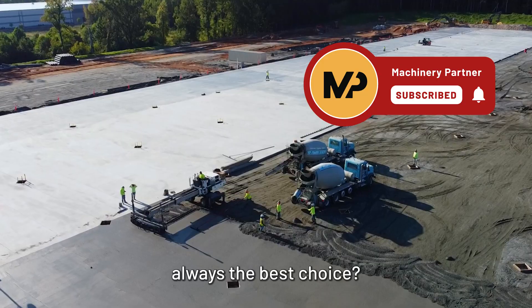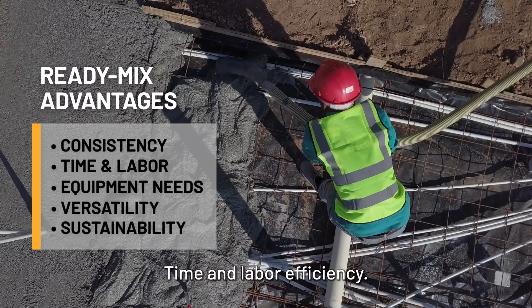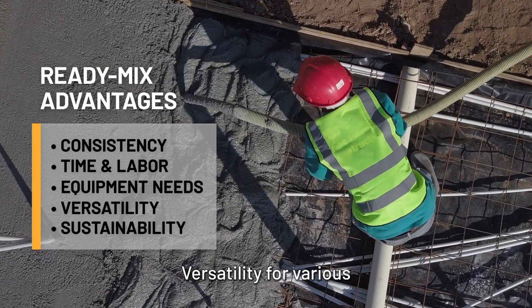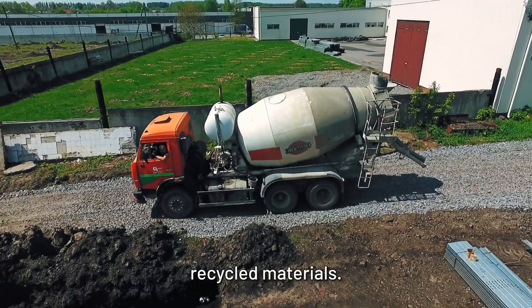But is ReadyMix Concrete always the best choice? ReadyMix Concrete has its advantages: consistent quality and uniformity, time and labor efficiency, reduced need for on-site mixing equipment, versatility for various construction needs, and potential environmental benefits through bulk delivery and the use of recycled materials.